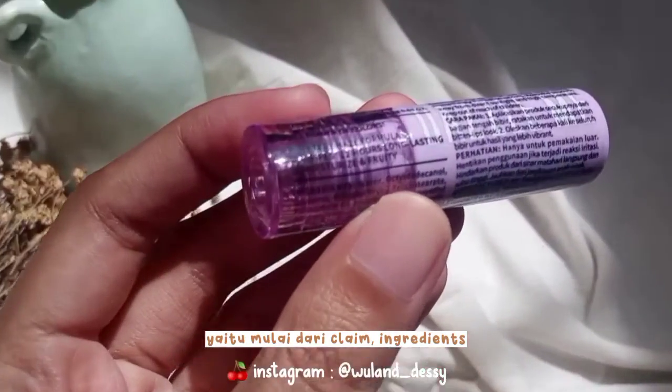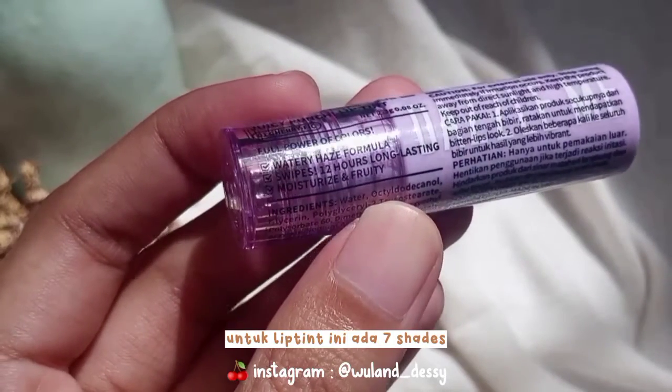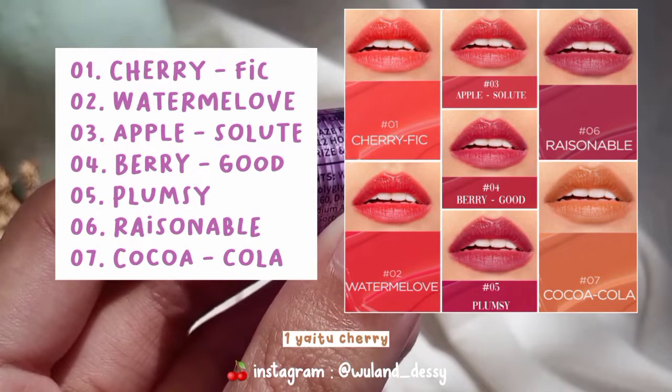Informasi pada wrap itu mulai dari claim, ingredient, cara pakai, dan neto-nya. Untuk Lipton ini ada 7 shade ya teman-teman, mulai dari yang nomor 1 yaitu Cherry Fig.